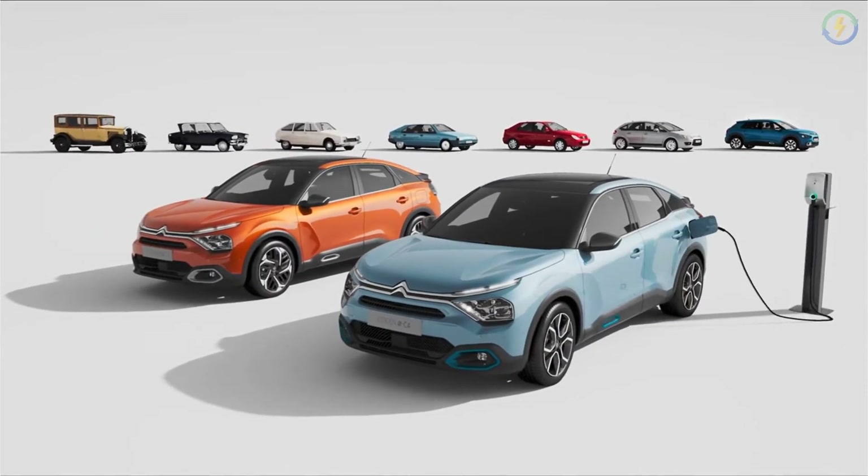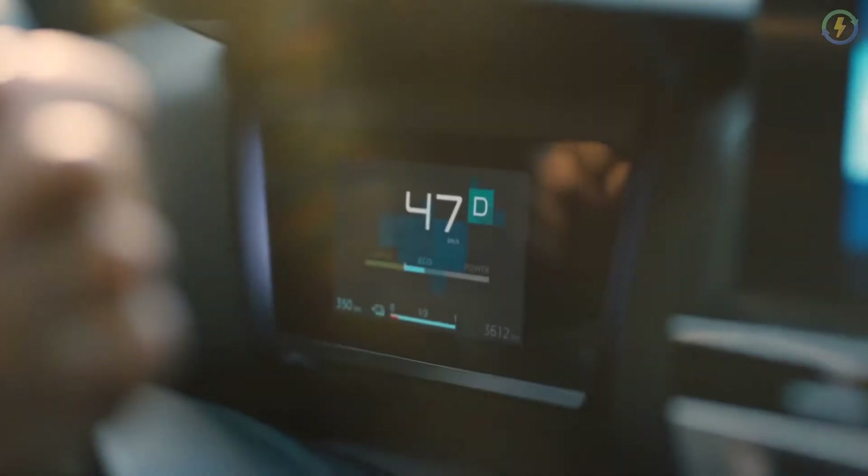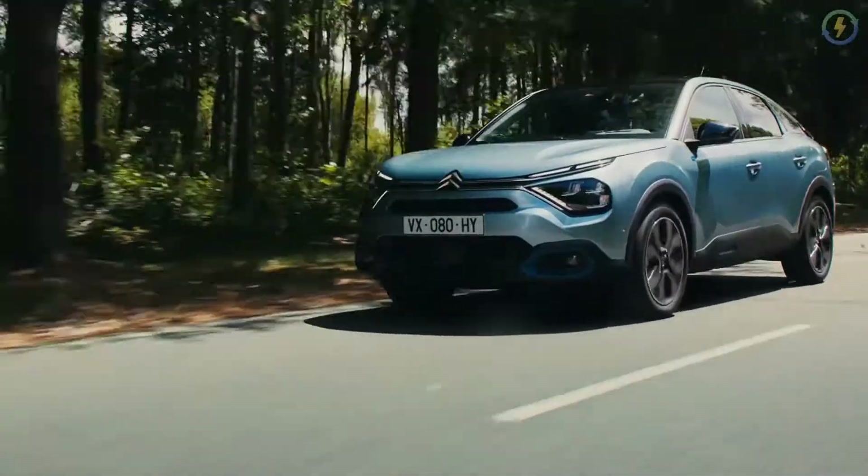It also features 8 music speakers, a wireless fast charging port, panoramic sunroof, heated front and rear seats, and 3 different driving modes: eco, normal, and sports.